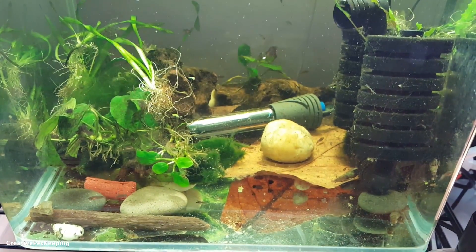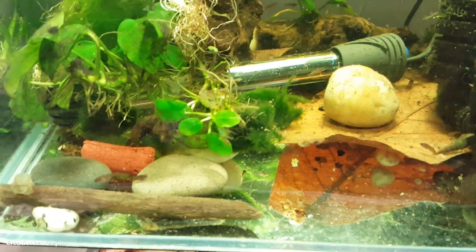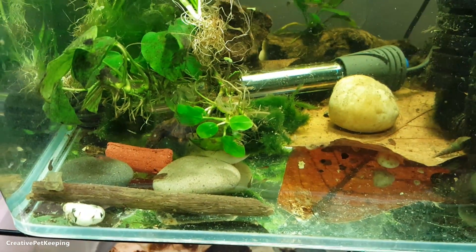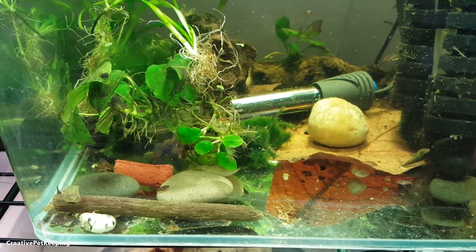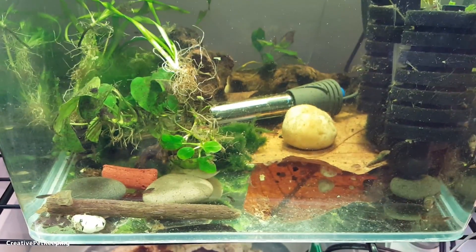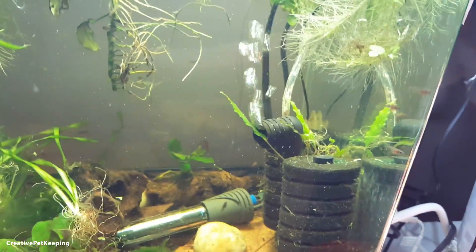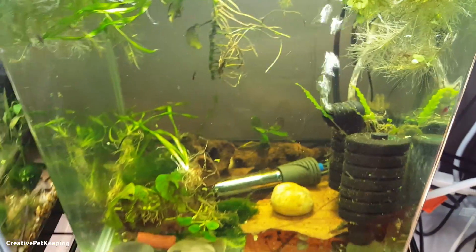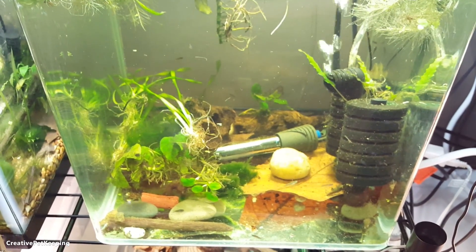I'm still learning about this myself, but I wanted to make a video to show you guys how this looks, how it can be a problem, and so you can try to prevent it. One of the ways to prevent this from happening is don't overfeed your fish. It's very tempting to feed your baby bettas as much as they can fit in their tummy, but this will definitely negatively affect them. Feed them a good amount, but don't overdo it.